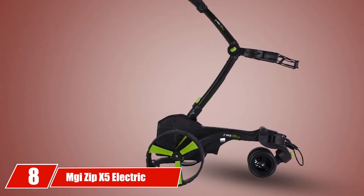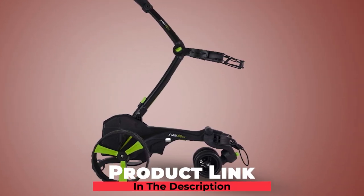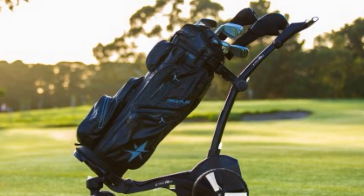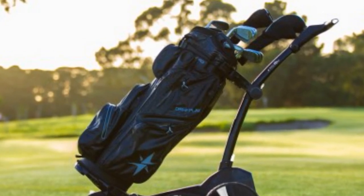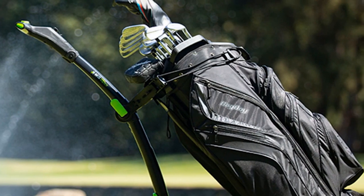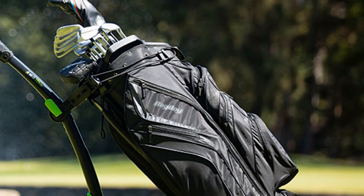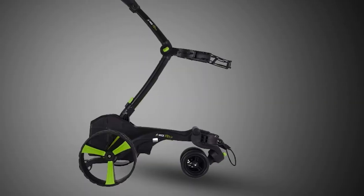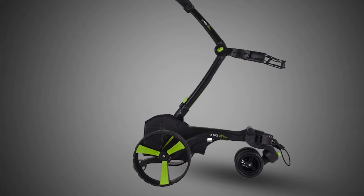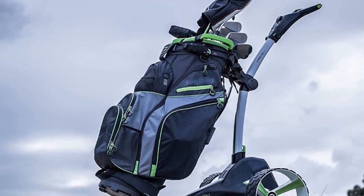At number eight, we have the MGI Zip X5 Electric Golf Caddy. The Zip X5 is MGI's most advanced manual control electric golf caddy, effectively taking the popular Zip X1 and adding downhill speed control, an electronic parking brake, a controlled distance function, and several other features. This model works best with cart bags and features a swivelable, lockable front wheel plus a rear fourth wheel for extra stability. It is 12% lighter and 25% more compact than the previous model. The MGI Zip X5 uses a powerful, smooth, and quiet 230W motor, which is enough to handle hilly courses with ease.